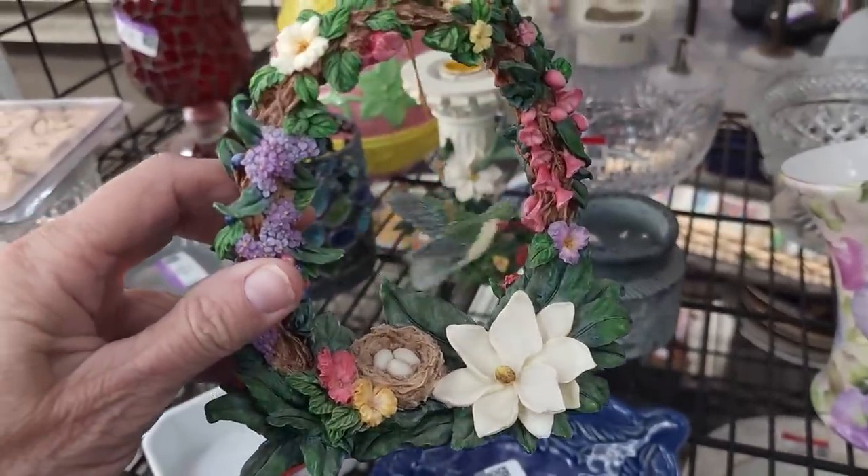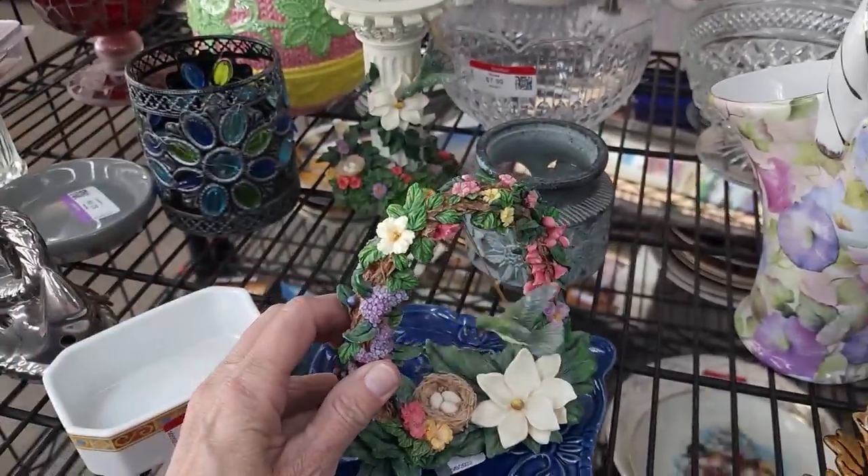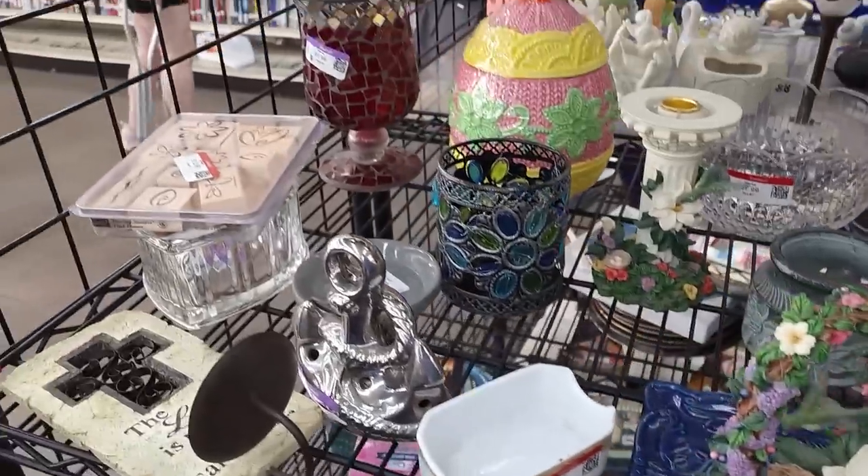Oh, look at the hummingbird — he's so sweet. But nope, nope, nope.